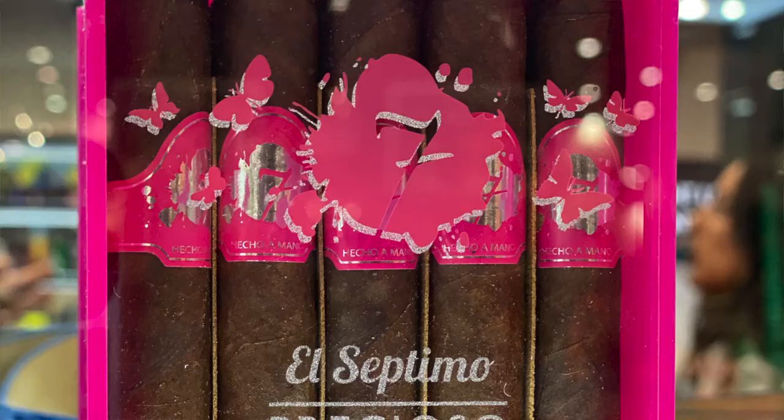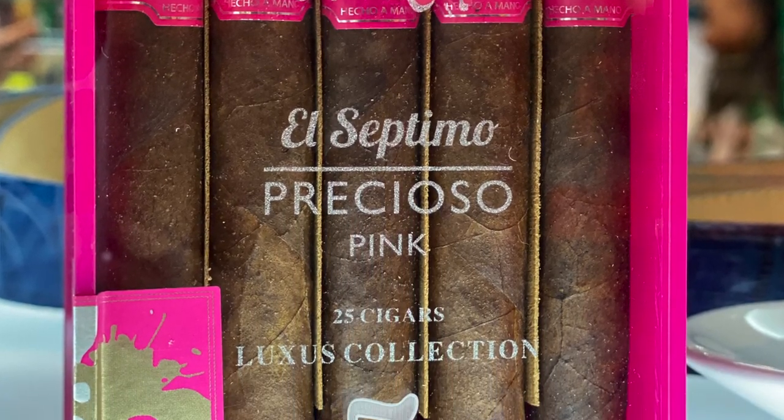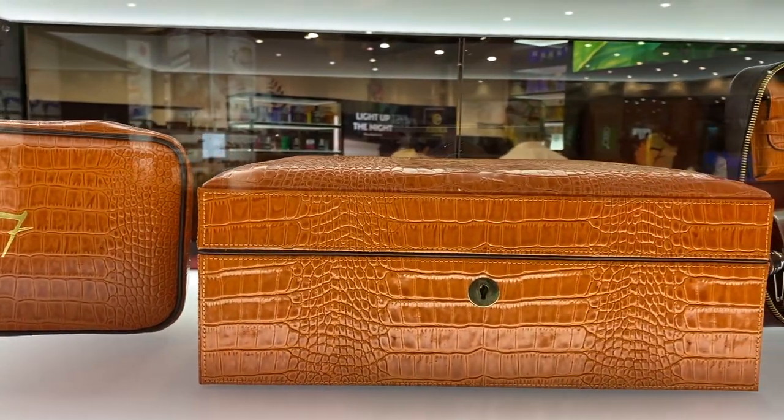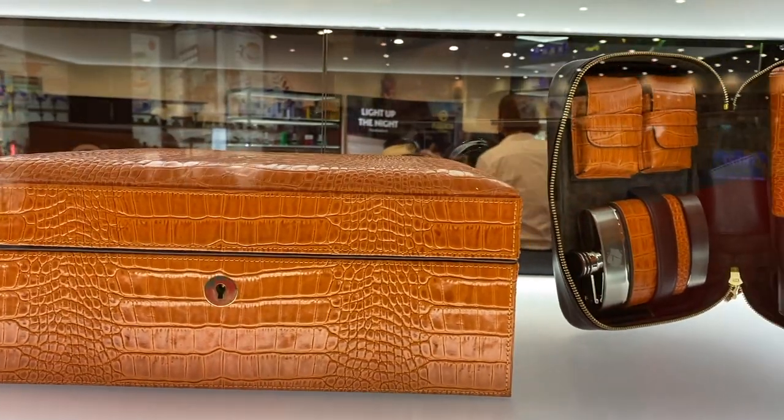What I love about El Septimo is we have over 40 different blends. In our catalog, we have some that are two inches — a 20-minute smoke for your morning espresso — and then we have some that are 70-gauge, three-hour smokes for, like, if you're on the golf course. So we have something for everybody and for every situation.